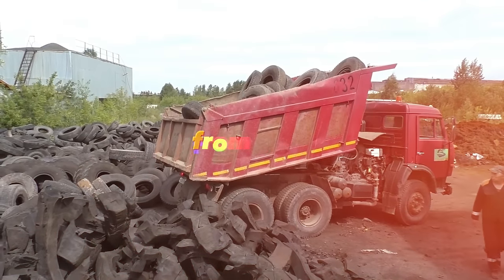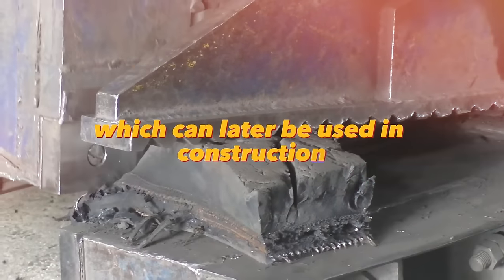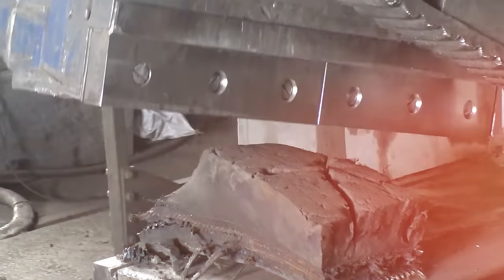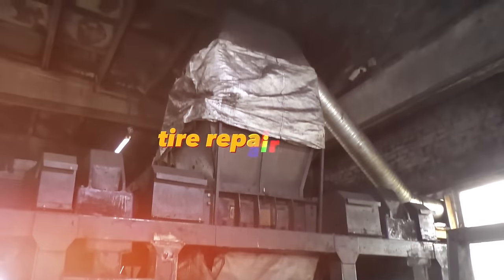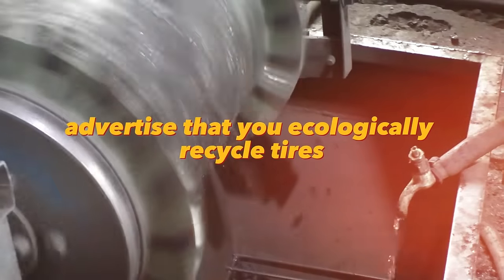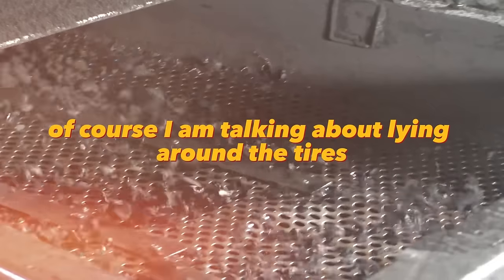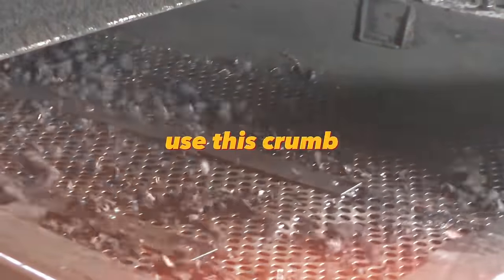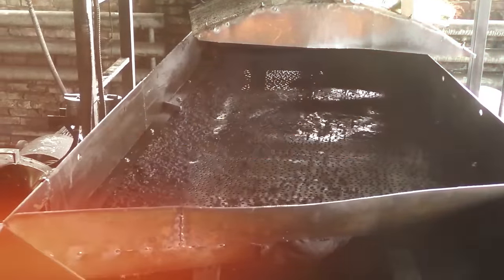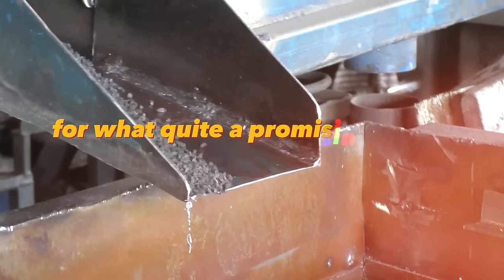The machine for the production of rubber crumb from old tires shreds old tires into crumbs, which can later be used in construction and other industries. This is quite a budget production because the tires can be found for free at garbage dumps, tire repair shops — advertise that you ecologically recycle tires and they can even be found on the streets. Use this crumb rubber for paving tiles, curbs, rubber posts, playgrounds, punching bags, insulation, mesh mats and more. Quite a promising line of business.